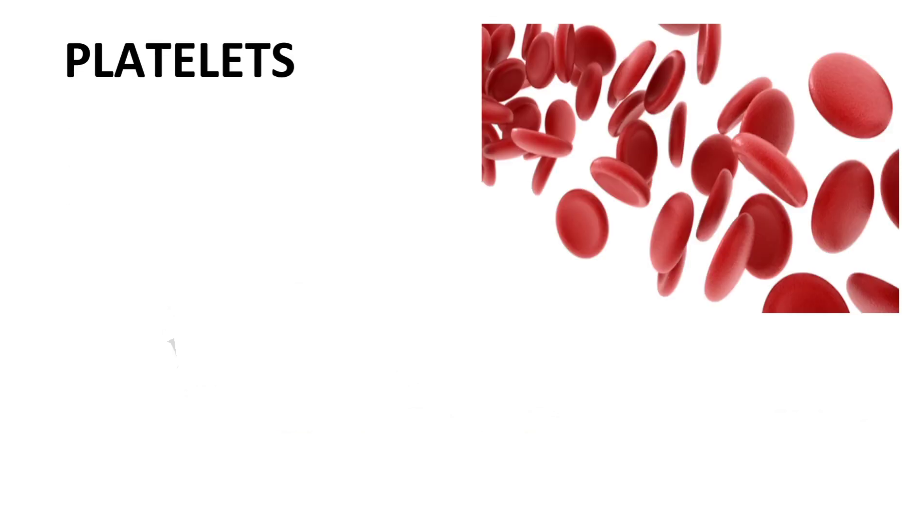The third blood cell is called blood platelets, also known as thrombocytes. They help in the clotting of blood.